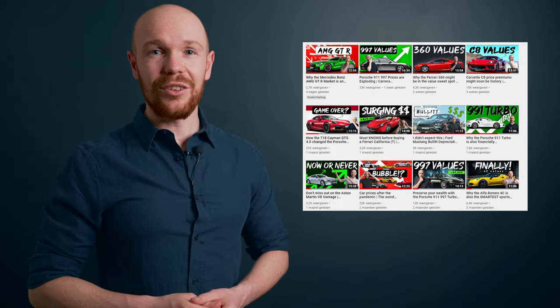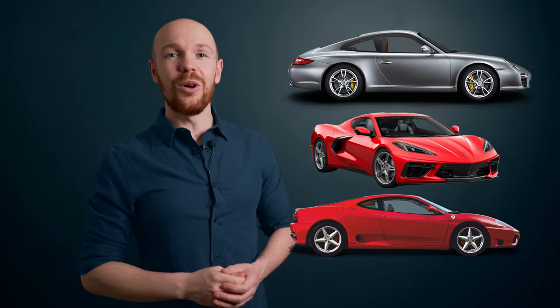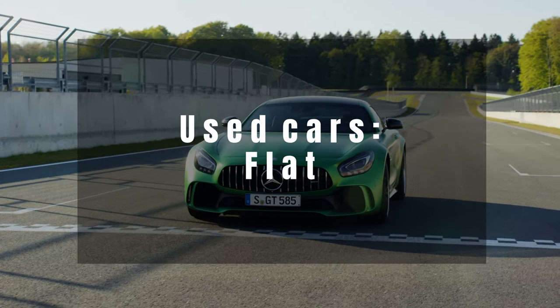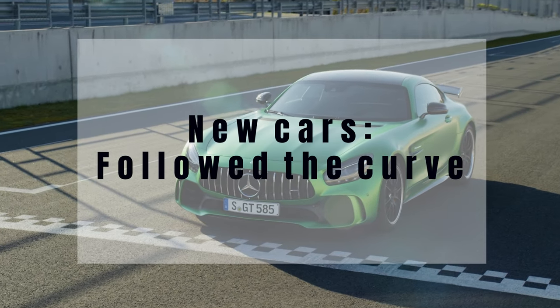Welcome to a new video. We all know it — used car prices are sky high. In the last few weeks I showed you the price development for various Porsches, Corvettes, and Ferraris. All of these markets saw a very large price increase, with the exception of one. In last week's AMG GTR video I showed you that values for used cars remained flat and that new ones depreciated roughly in line with the forecasted depreciation curve. And that got me thinking.